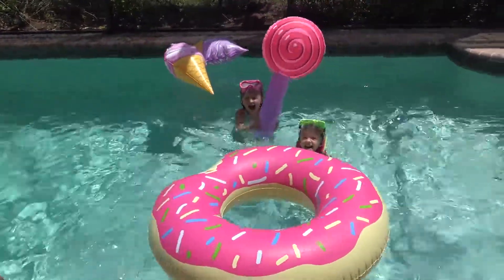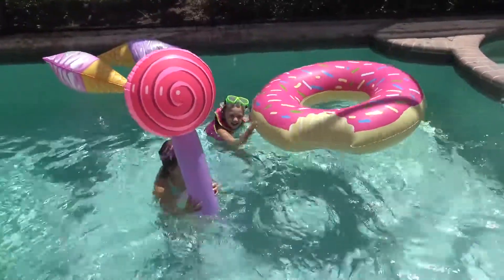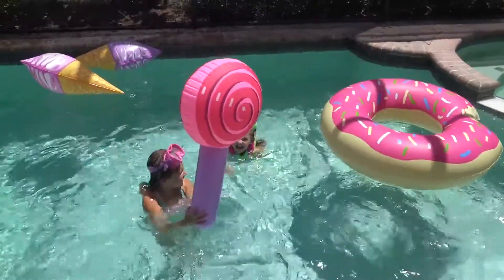Hey guys! Hi! We've got giant candy and a giant doughnut! And ice creams!